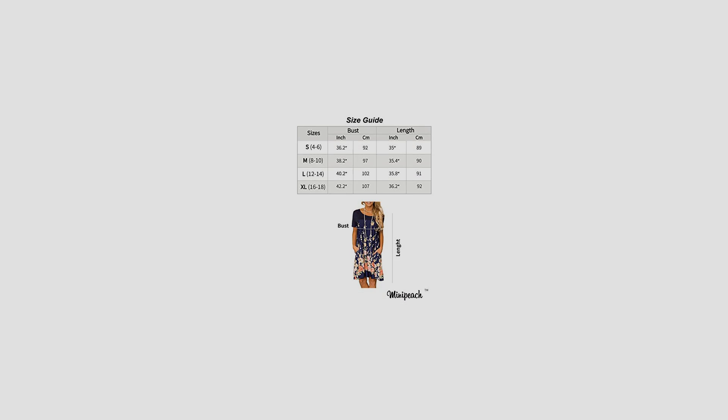Everyday Made Better — we listen to customer feedback and fine-tune every detail to ensure quality, fit, and comfort. Material: 85% polyester, 15% cotton — soft, lightweight, breathable, and comfortable to skin. Features: casual style, floral print, short length, long sleeve, O-neck, super soft, high waist.